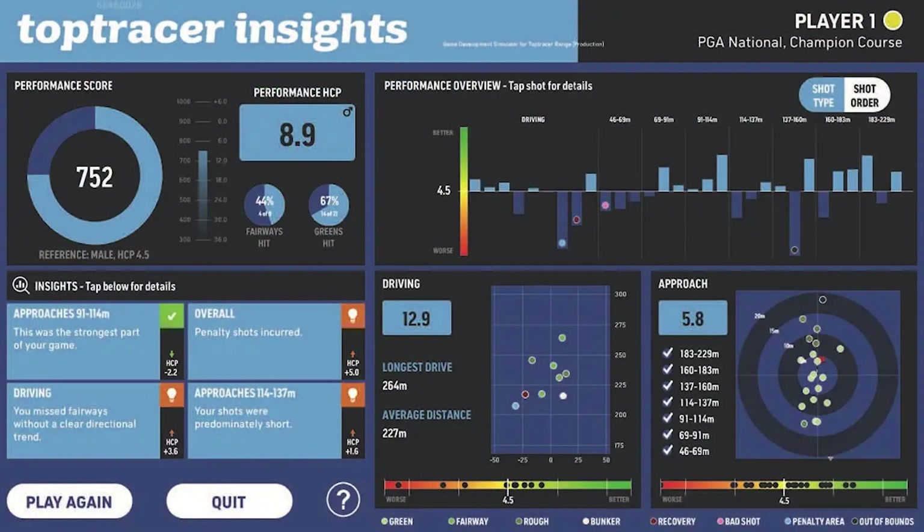My personal favourite part about the Top Tracer 30 is the insights after completing the session. Going through it one by one, it gives you a performance score, which is the score that feeds into the methodology and the points system, and also your performance handicap. Below that it gives you your fairways hit and your greens hit, which is a very important statistic in helping to improve your game.